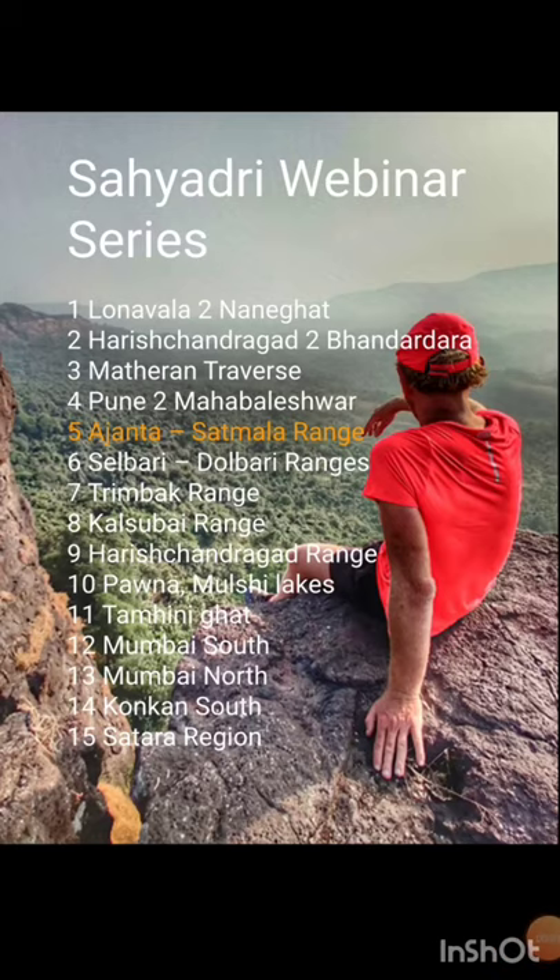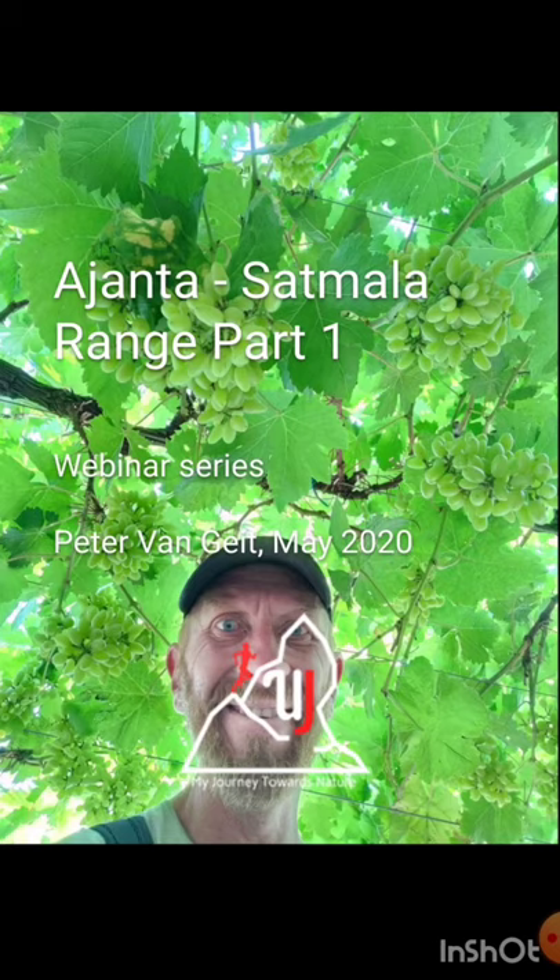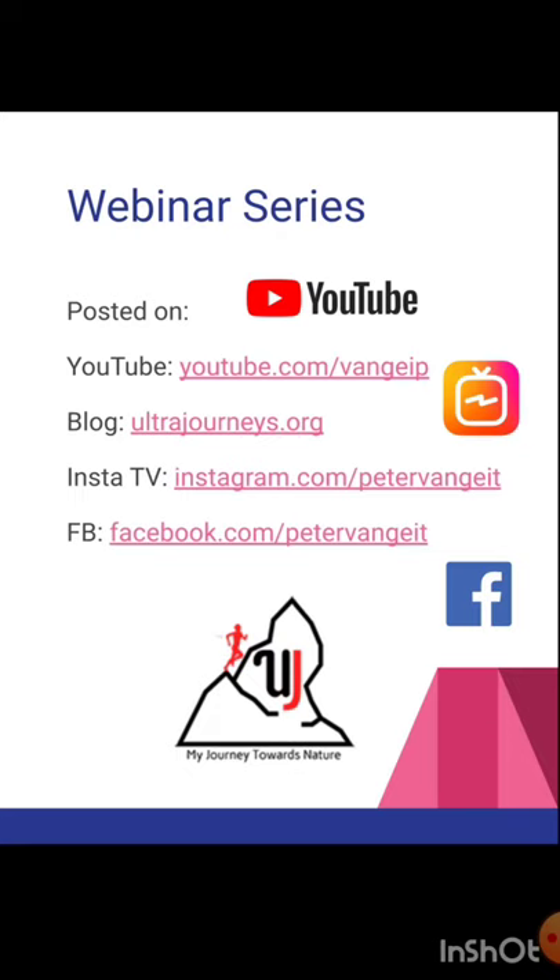Welcome back to the Sahyadri webinar series, a visual journey through 200 forts across 15 traverses. Today we'll talk about the Ajanta Satmala range part 1, which is located north of Nasik. The high quality version of the videos is available on YouTube and my blog ultrajourneys.org, while a 10-minute preview can be found on IGTV and Facebook.